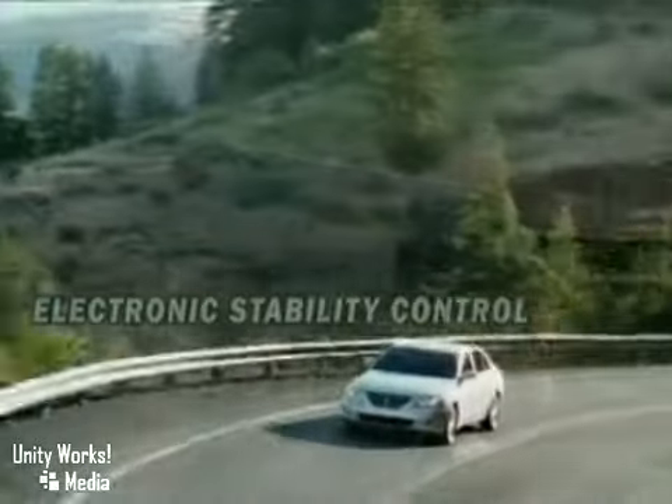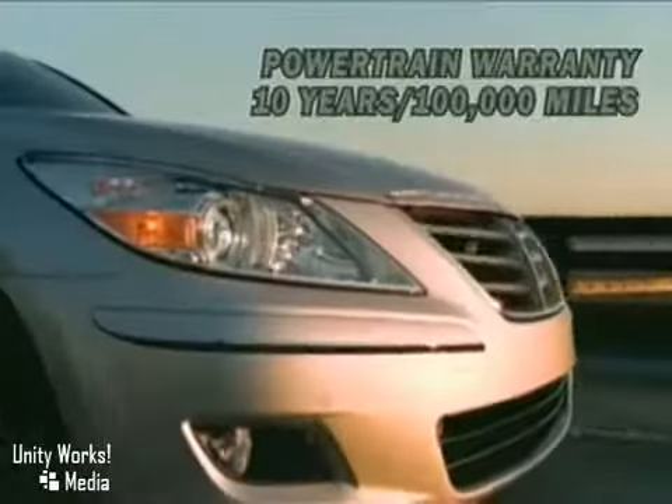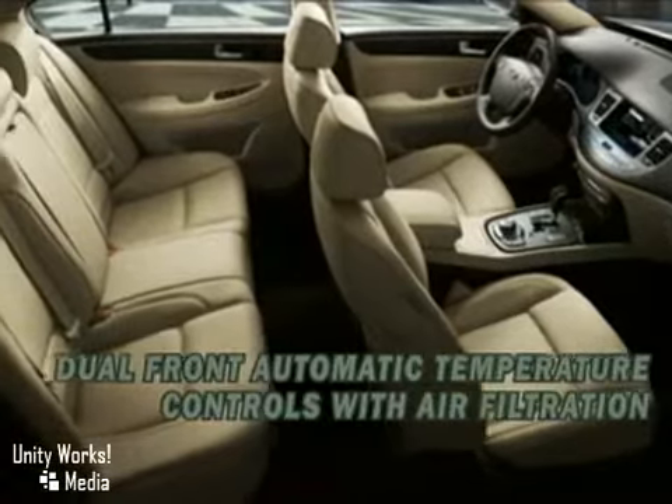That's because its V8 Tau engine helps propel the stately Genesis sedan from 0 to 60 in a jaw-dropping 5.3 seconds. The Hyundai Genesis interior is spacious and comfortable.